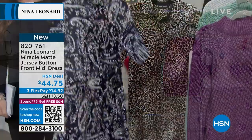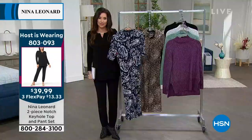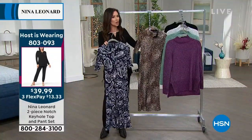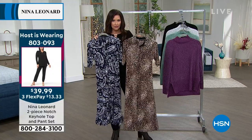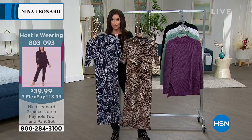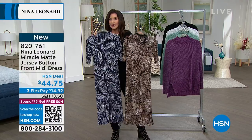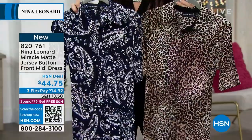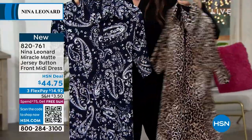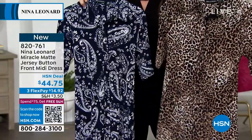It's that no iron, always looks phenomenal, and this is brand new. Whenever Nina Leonard brings a brand new dress, we usually only get maybe two, maybe three every year. This is the launch of dress season — the first one of the season, and it's brand new. You want to be able to get in. They don't redo the prints, don't redo the patterns.